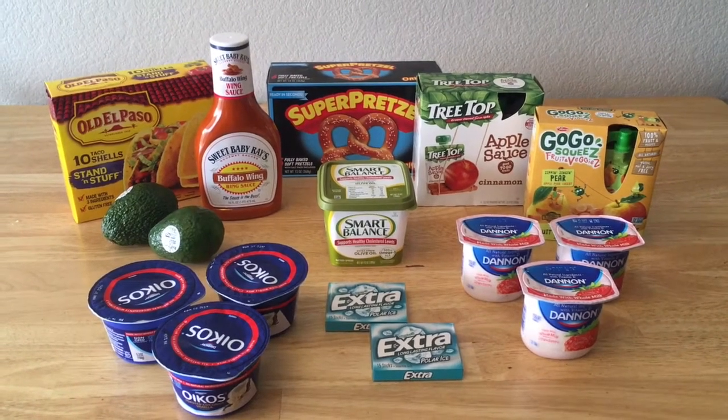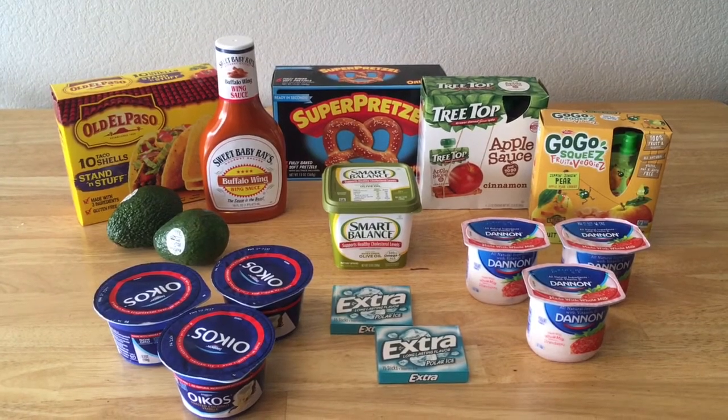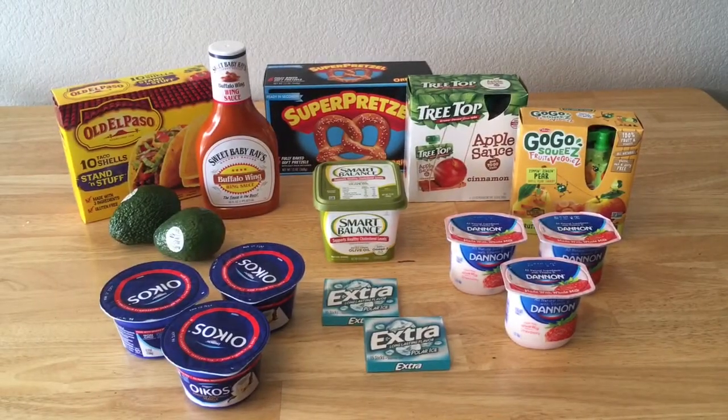Hi there! I just got back from the store and I got all of this food for free. That's right, free. I even got paid a few cents to buy it. I'll go through and give you the breakdown.